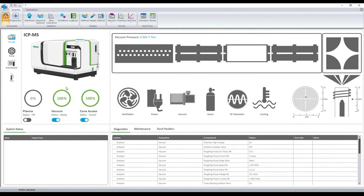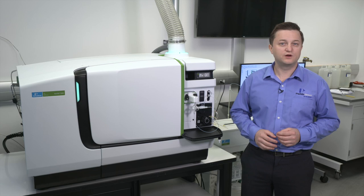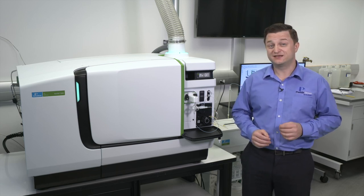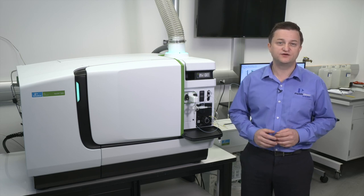Last but not least is PerkinElmer's Syngistix for ICP-MS software. This advanced interface is ready for any challenge, from setting up a simple semi-quantitative run to a fully quantitative method with multiple modes of operation — such as collision, reaction, mixed gas reaction, and cold plasma — all in one method. In addition, we offer add-ons for single nanoparticle analysis, single cell analysis, and elemental speciation.